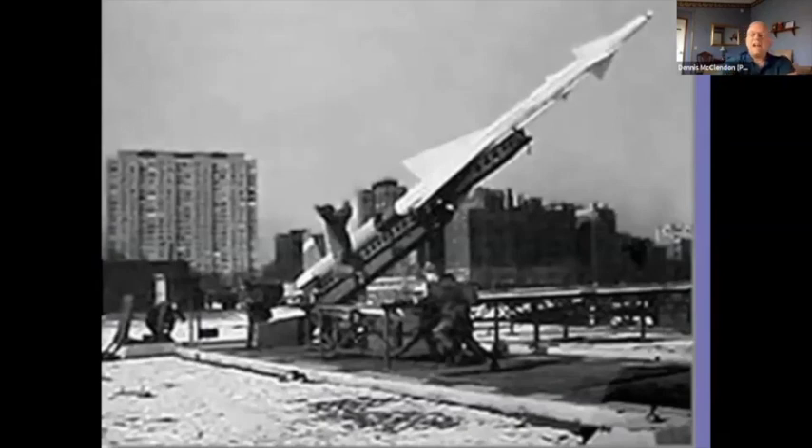Some will remember the Nike missile facilities that were up and down the lakefront — I believe there were three in Chicago's lakefront parks. The one at Montrose eventually became a bird sanctuary because it was fenced off for so long after the federal government pulled the missile installation out that birds migrating along the Lake Michigan shoreline found it a welcome place to stop, making it one of the birding meccas of Chicagoland today.